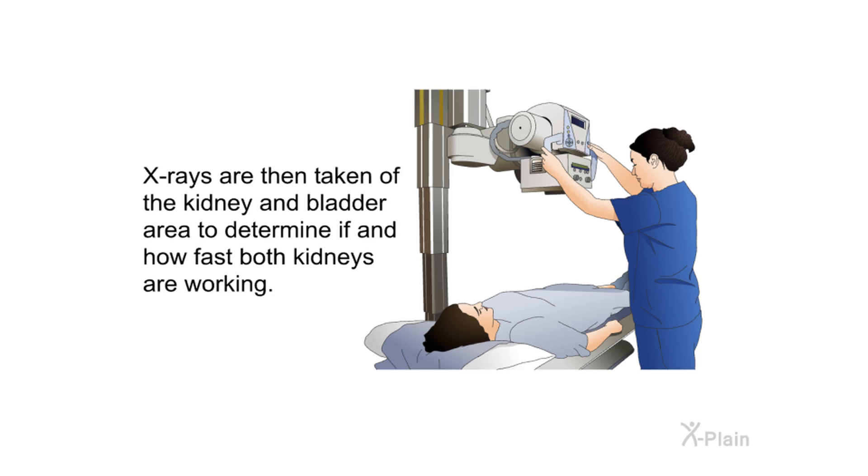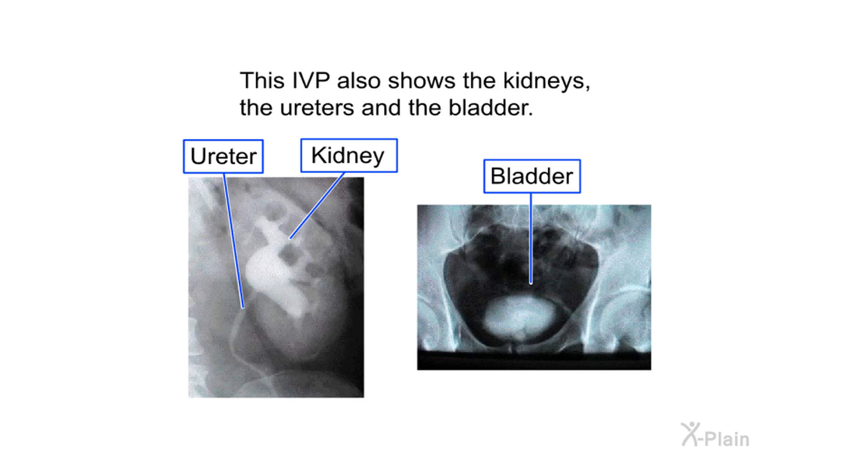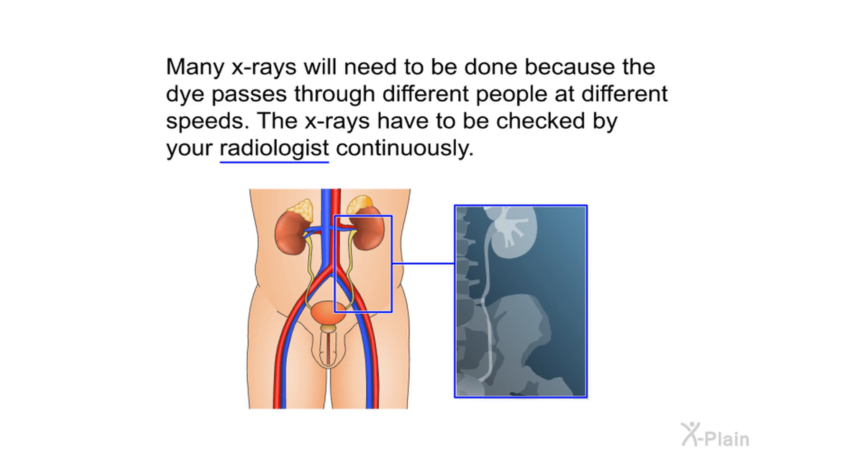From the bladder, the dye is discharged out of the body through the urethra. X-rays are then taken of the kidney and bladder area to determine if and how fast both kidneys are working. This IVP also shows the kidneys, the ureters, and the bladder. Many x-rays will need to be done because the dye passes through different people at different speeds, and the x-rays must be checked by your radiologist continuously.